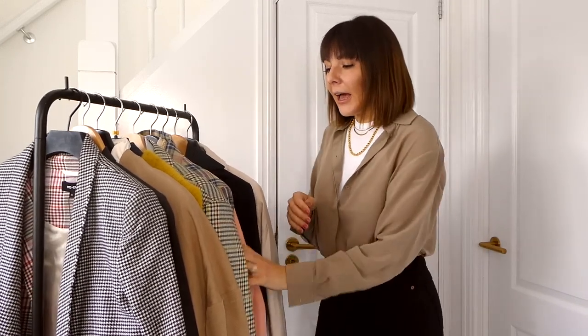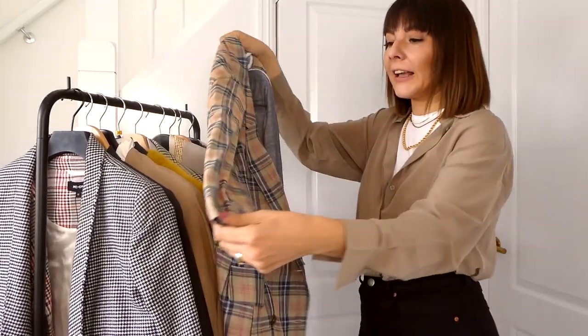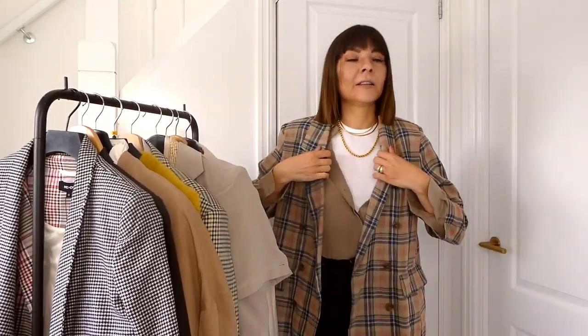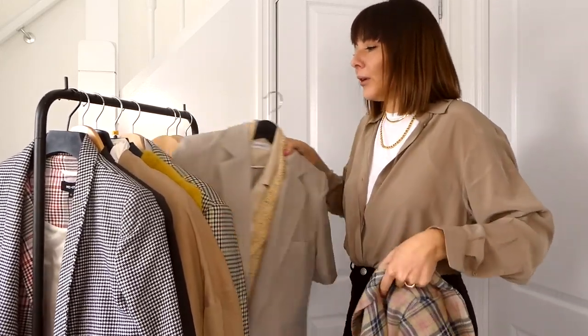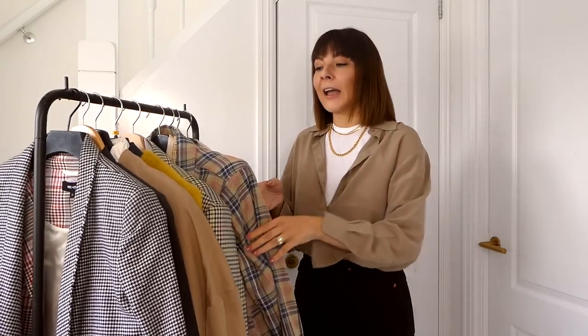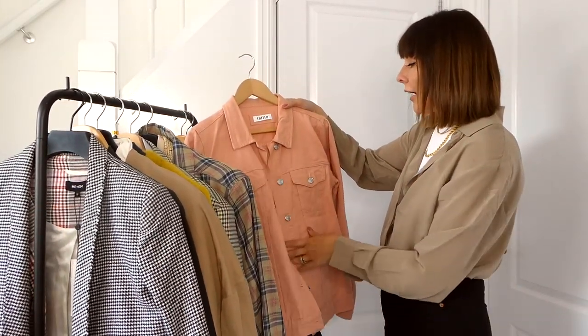Second thing: I'm not drawn to colors anymore. I have some pink, I have some checks with pink — they're all going. Something like this, I love it, it's a very cute blazer, it's a summer blazer, but it is so statement that it's been cool to wear once or twice but I'm already fed up with it. My closet is becoming very monochromatic.